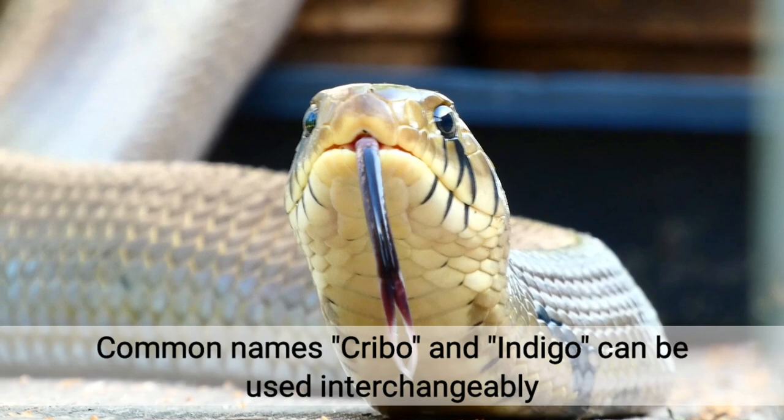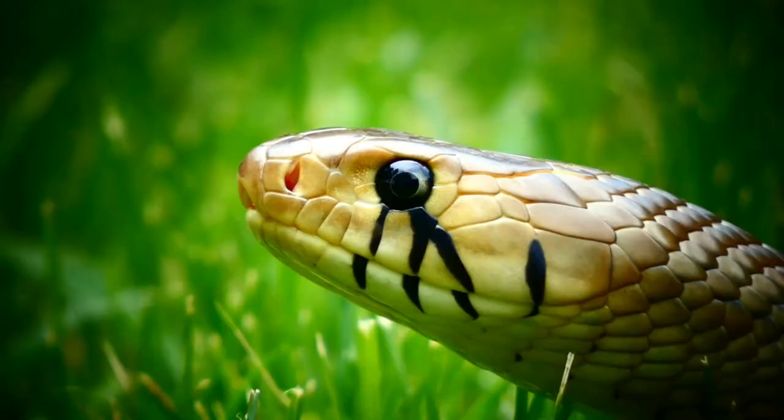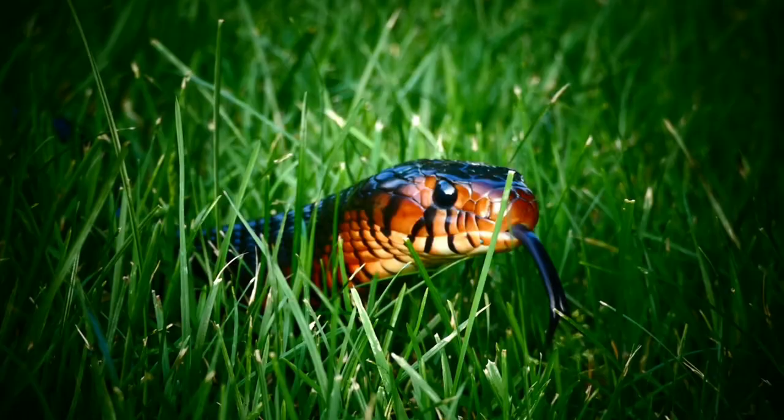Keep in mind that the terms Cribo and Indigo used in the common names for Drimarkin can be used interchangeably. There is not a definitive difference between a Cribo or Indigo except in terminology. Therefore, since common names can be confusing and misleading, it is better to refer to the scientific name to differentiate between the Drimarkin subspecies.